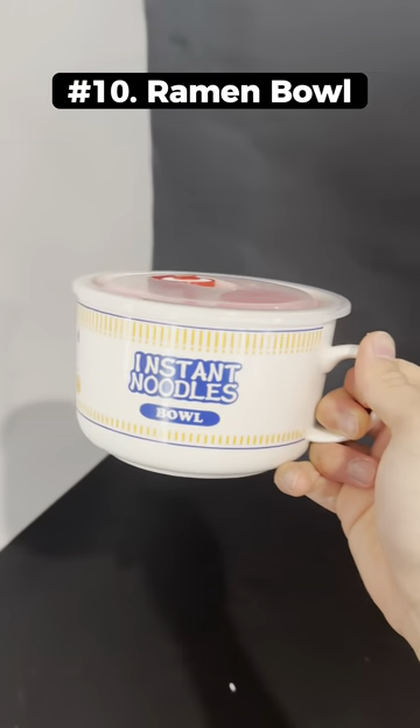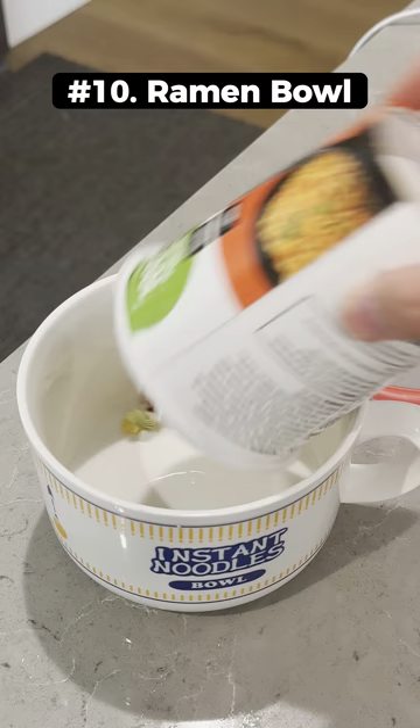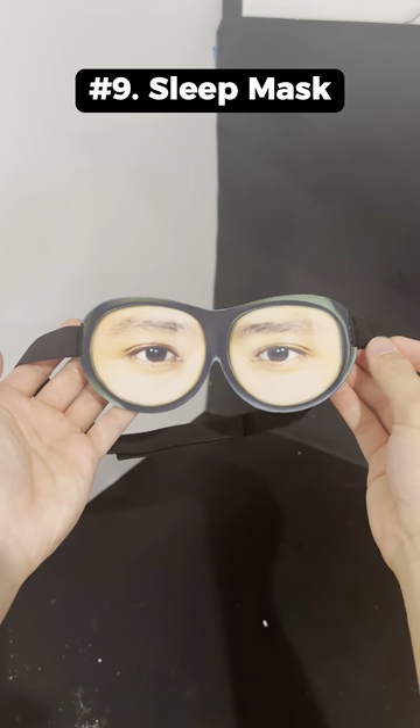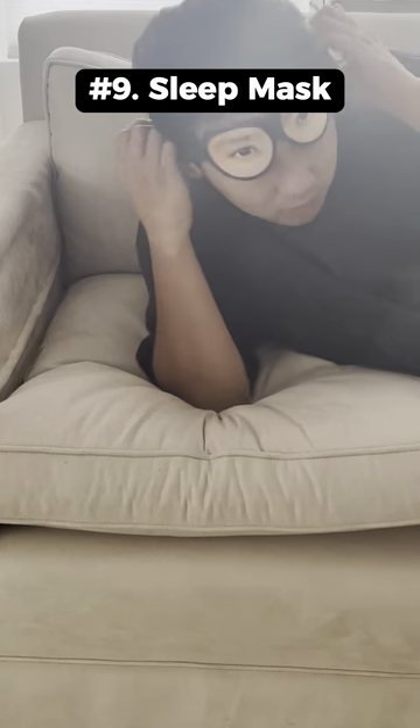Weird things I bought this month. This is a ceramic ramen bowl that looks like a ramen container and it works great for cooking your noodles. This is a sleeping mask that has eyes on the outside so people will think you're awake.